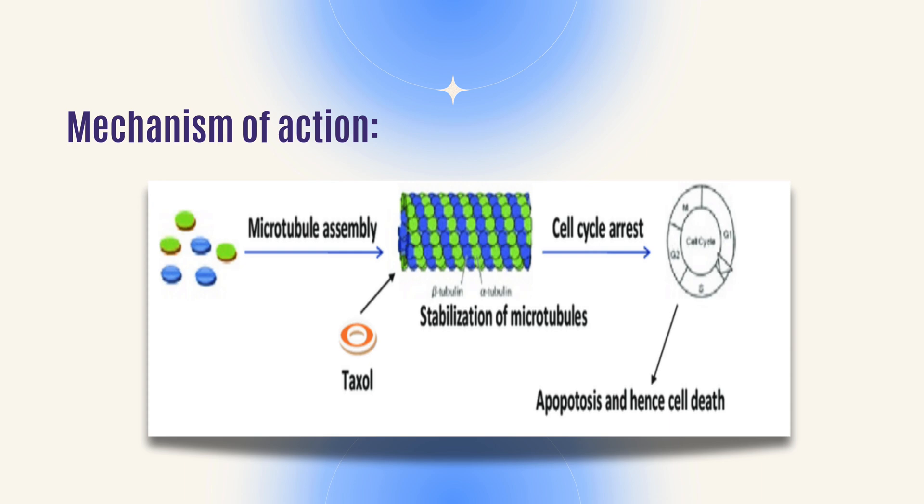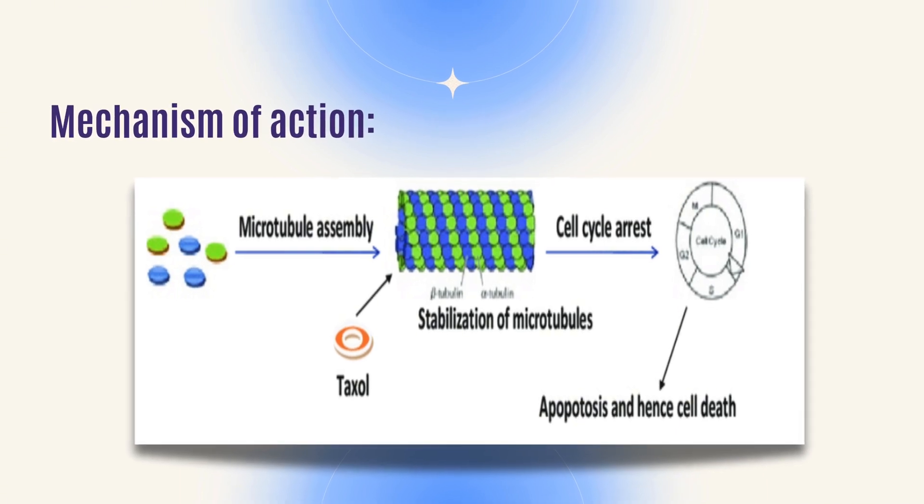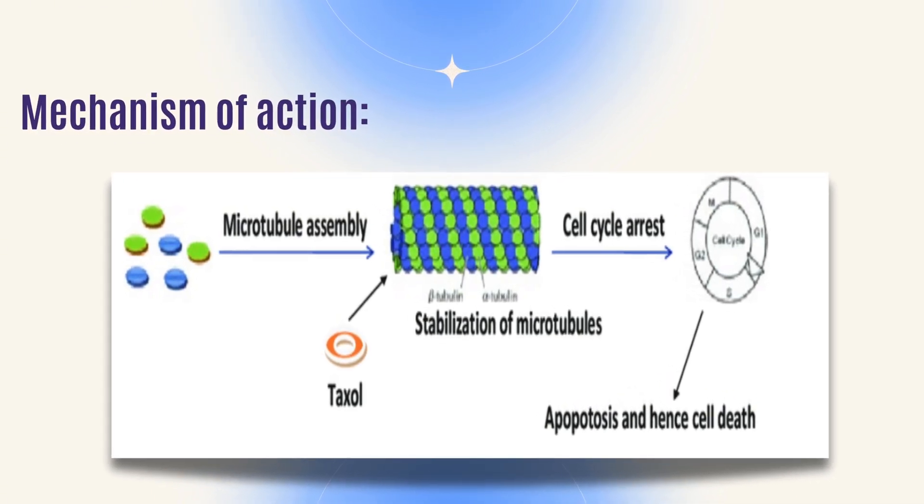If the cell is not dividing normally, then that cell will die — something called apoptosis, or cell death. That's how Taxol works. It works in the mitosis phase of the cell cycle.